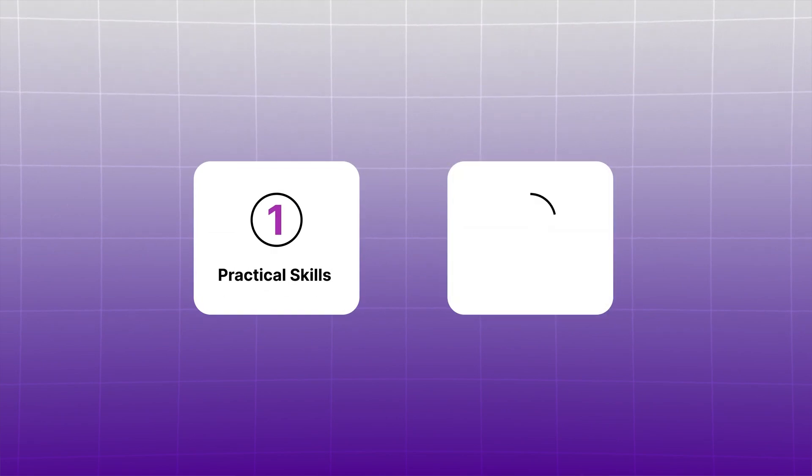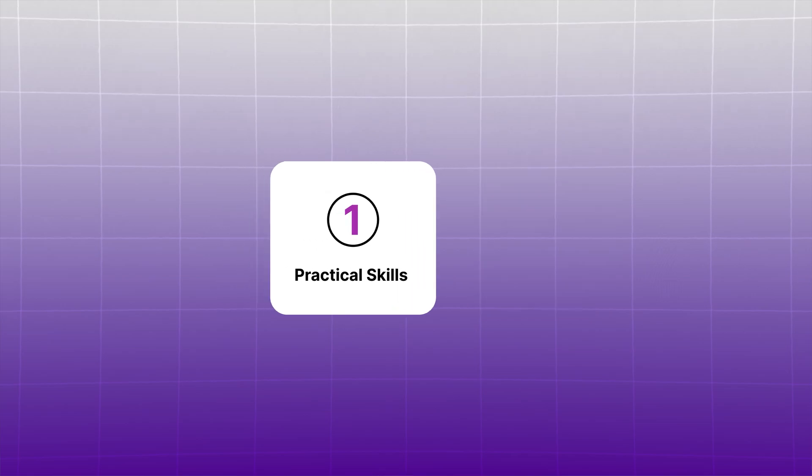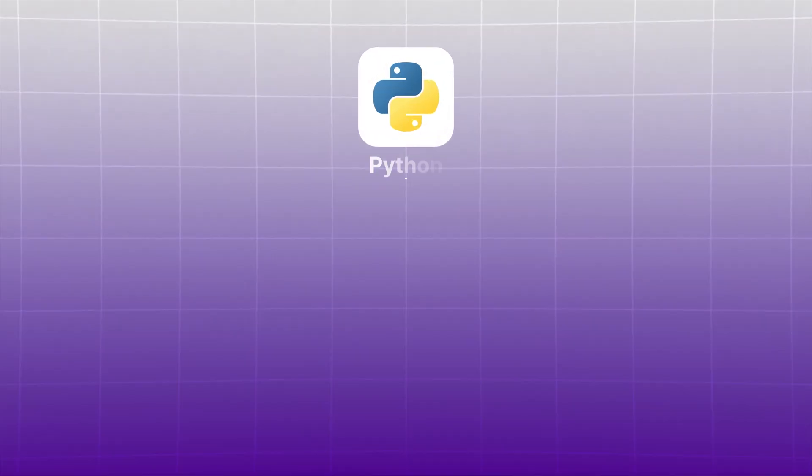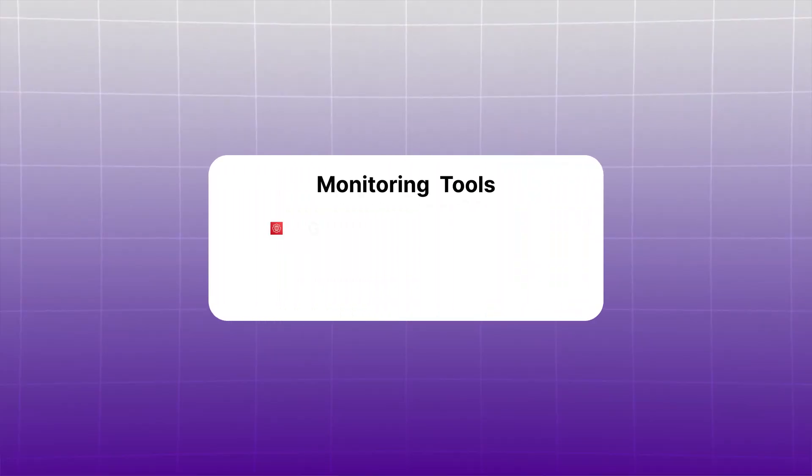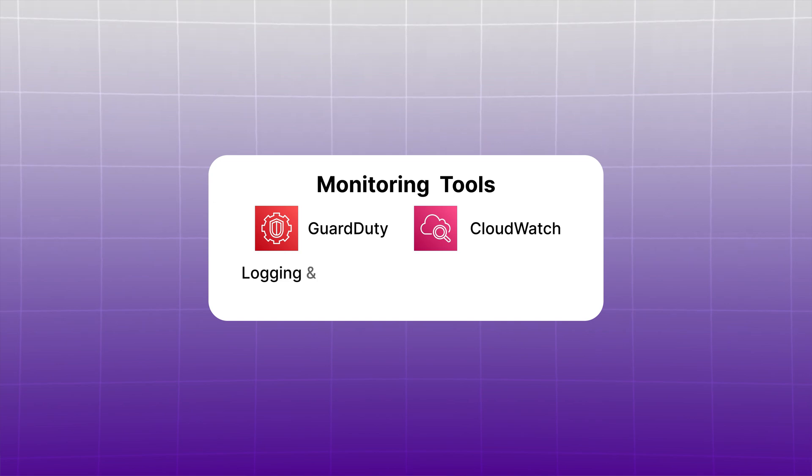The build phase is split into two parts: practical skills and building projects. For practical skills, get familiar with AWS S3, EC2 for running applications, IAM for controlling access, and VPCs. These core services let you securely store, host, and manage access to your services. Learn how to use Python to automate tasks like uploading files and setting up servers. Learn basic Git commands — git init, git add, git commit, git push — to track changes in your code. Use GitHub to store projects and build your portfolio. Also get familiar with monitoring tools like AWS GuardDuty and CloudWatch for logging and setting up alerts when something unusual happens in your environment.